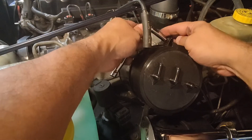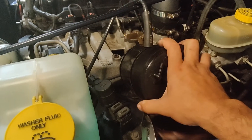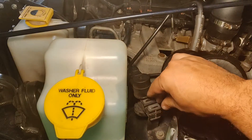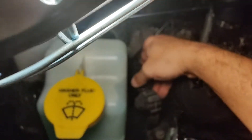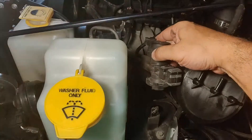I just finished putting the canister on — nice and tight. Next thing I want to do is remove the solenoid. You can see it just pulls up. It's got two hoses and a computer wire to it.